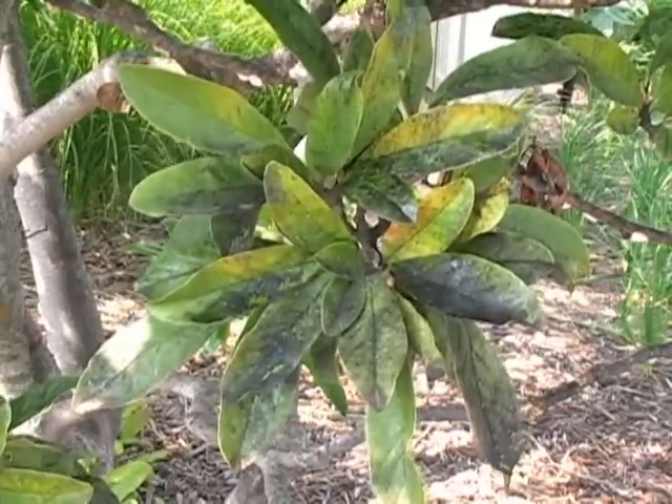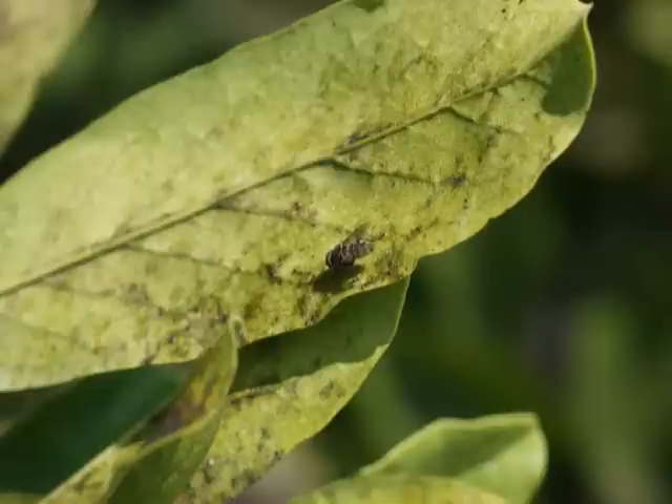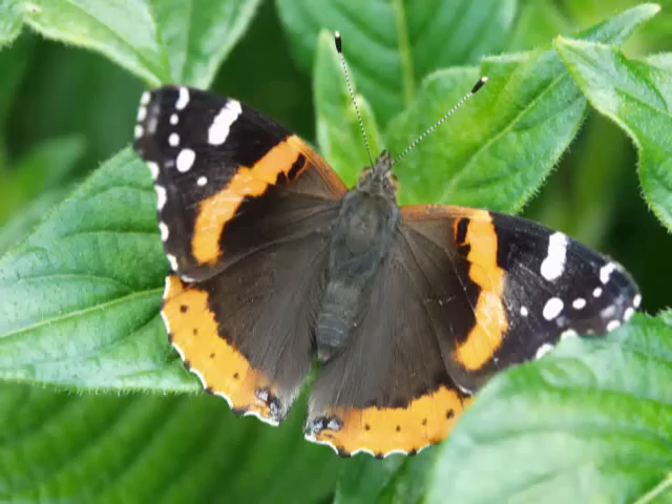This honeydew often encourages the growth of sooty molds on the leaves, but it also encourages visits by an assortment of insects, such as ants, flies, wasps, and even butterflies such as the Hackberry or Red Admirals.